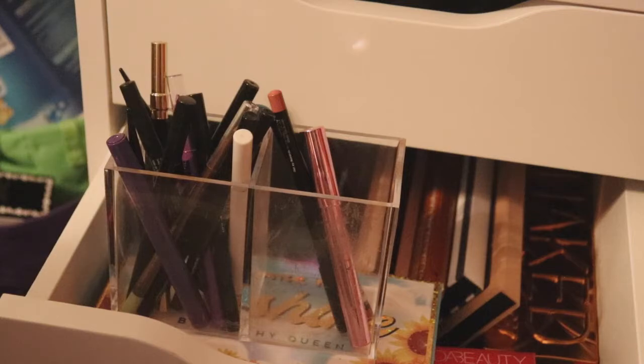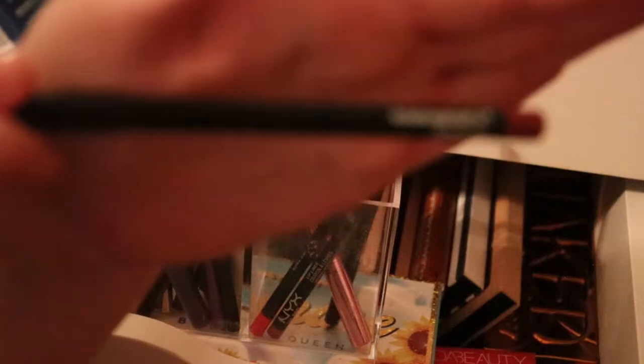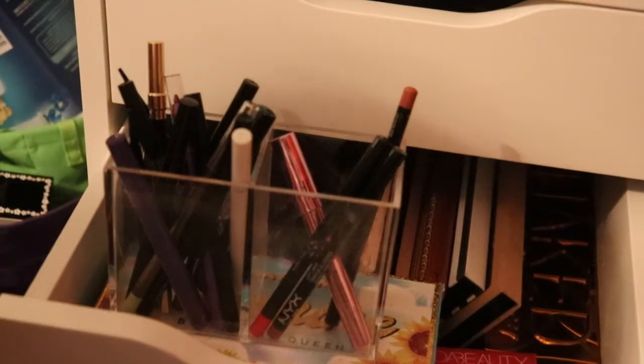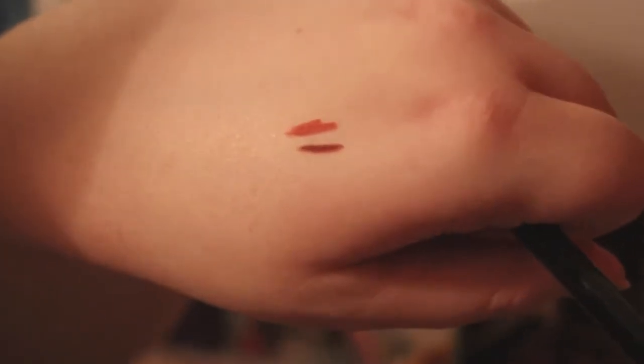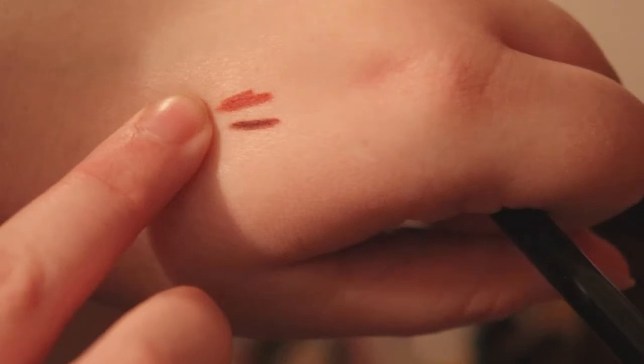For lip liners, I'll go with Sweater Weather and the Bodyography lip pencil in Rosewood that I got from Boxycharm. Let me do a little swatch of both so you can see — this is the Bodyography one, and then this is Sweater Weather. So rosewood and sweater weather.